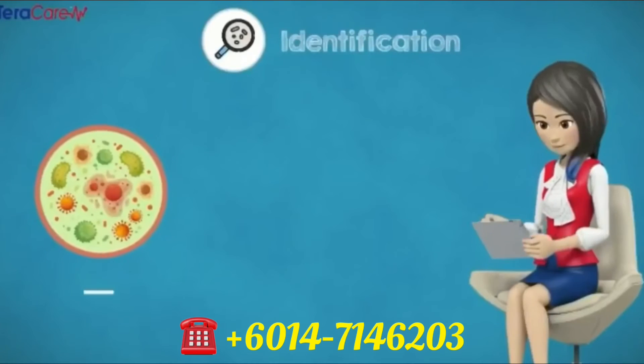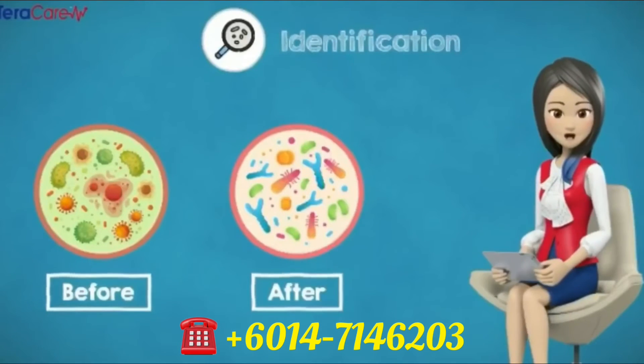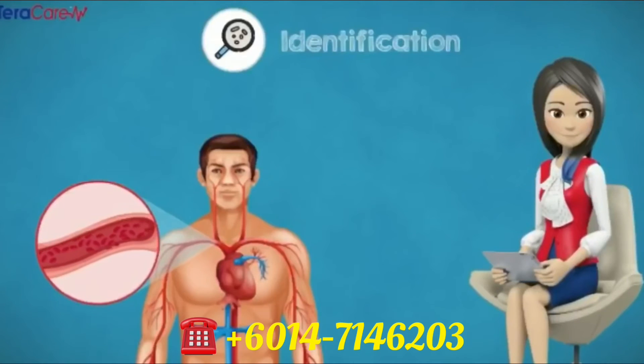Identification. iTeraCare strengthens healthy cells and repairs damaged cells simultaneously, expelling unhealthy cells. It clears blocked passages and vessels. It also detoxifies all cells in the body.